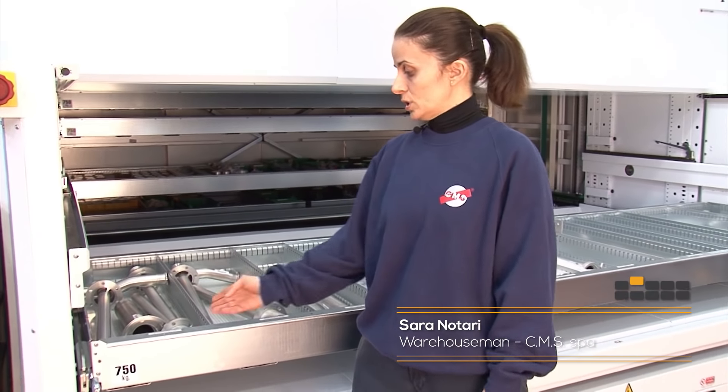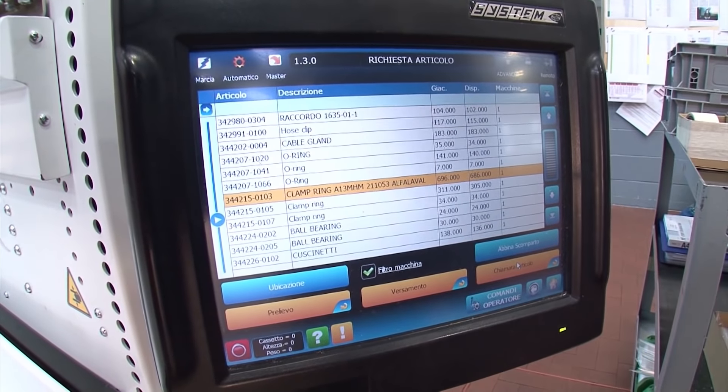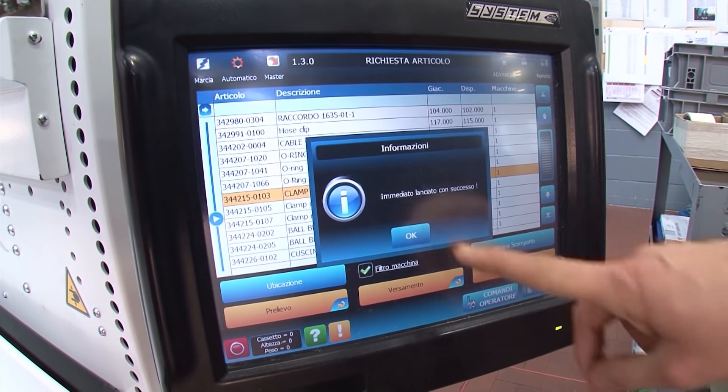The Modula Vertical Lift Modules are very quick and easy to use, with all of the material distributed over 49 trays, each being marked with its own code. We can call up a code through the operator console and retrieve our item at the touch of a button.